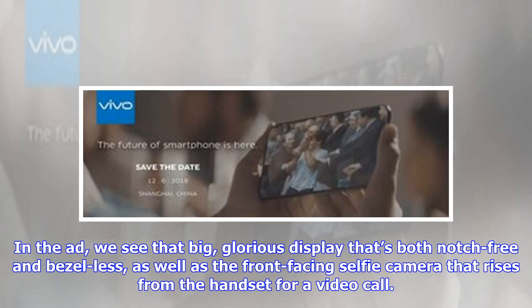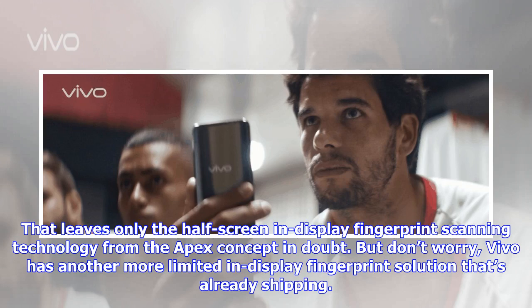In the ad, we see that big, glorious display that's both notch-free and bezel-less, as well as the front-facing selfie camera that rises from the handset for a video call. That leaves only the half-screen in-display fingerprint scanning technology from the Apex concept in doubt. But don't worry — Vivo has another more limited in-display fingerprint solution that's already shipping.